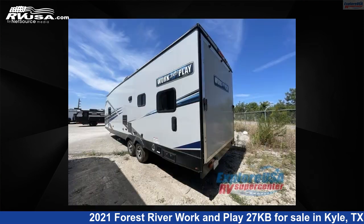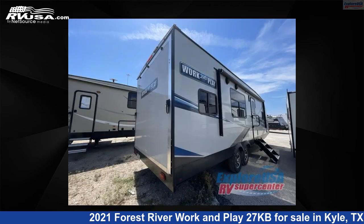This used Forest River is 32 feet 0 inches in length and features sleeps 6 and 98 gallons freshwater capacity. The floor plan layout of this toy hauler features a front bedroom.